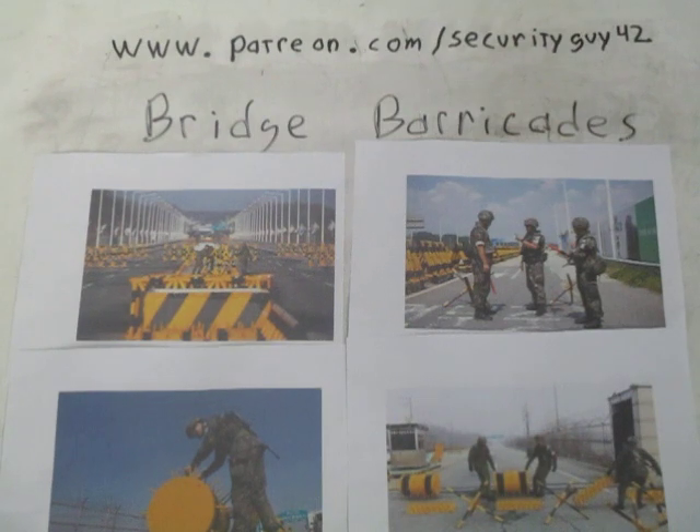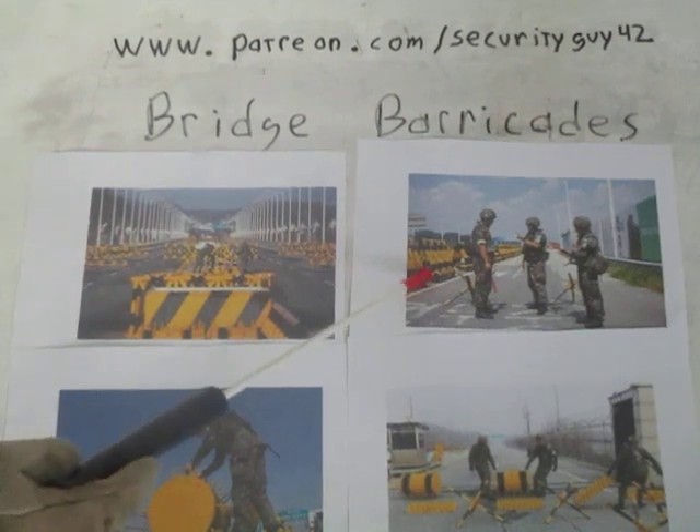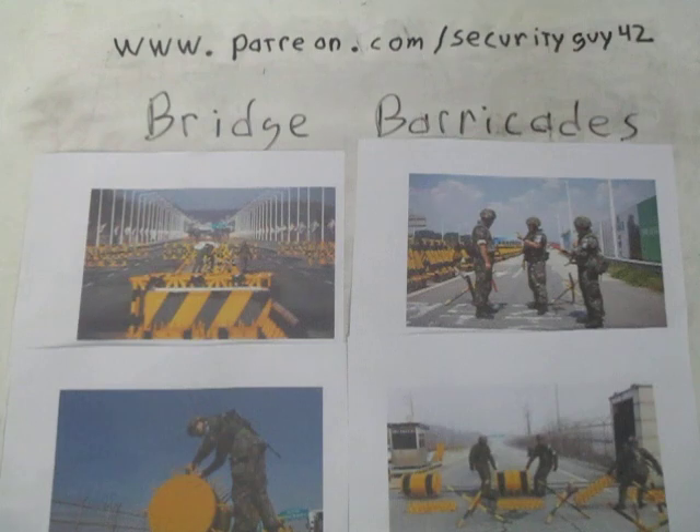The South Koreans really control the traffic going across the Imjin River going north. Pretty much every bridge I've seen has multiple barricades and multiple obstacles on it. The most common are made out of steel pipe — very good size, on rollers so they can be moved around the bridge as needed. These will not stop tanks; they are meant to stop trucks and cars, especially vehicles that could be moving south because they've been captured by North Korean special purpose forces.